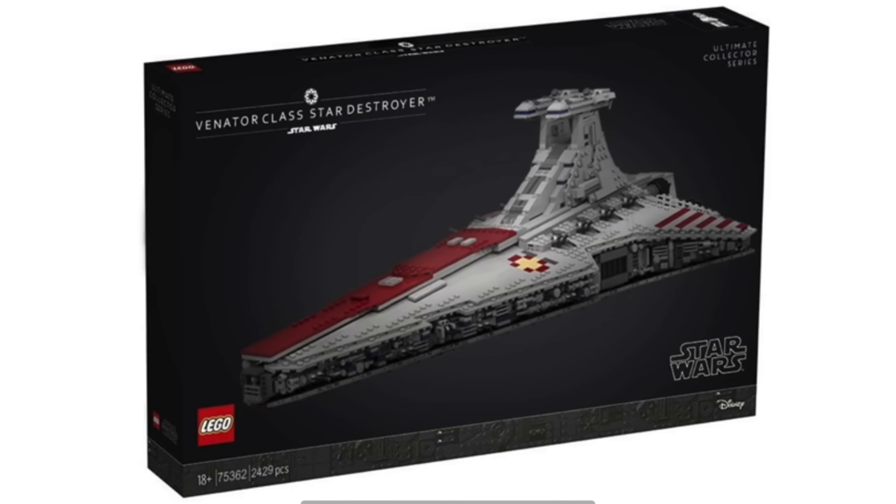Those are all the leaks we have so far. Let me know which leak is your favorite and which you hope is true. I really hope the Venator is true — I really want a UCS Venator Star Destroyer, I think it looks so cool. If you enjoyed, give it a massive thumbs up, subscribe to the channel if you are new, and I will see you in the next video. Peace out and bye!